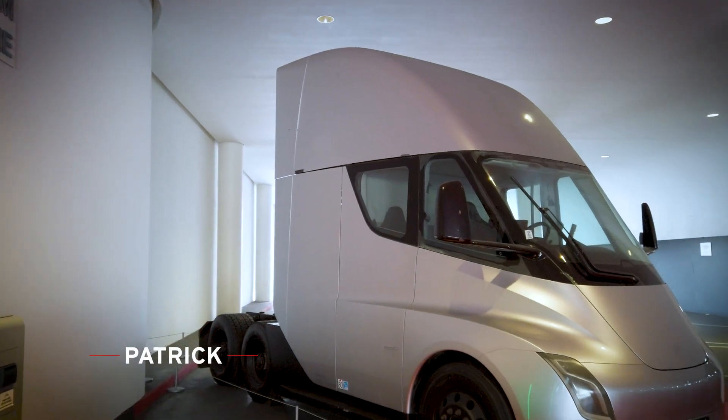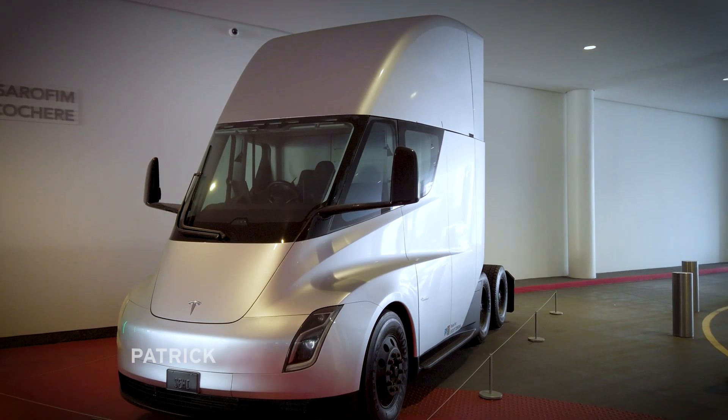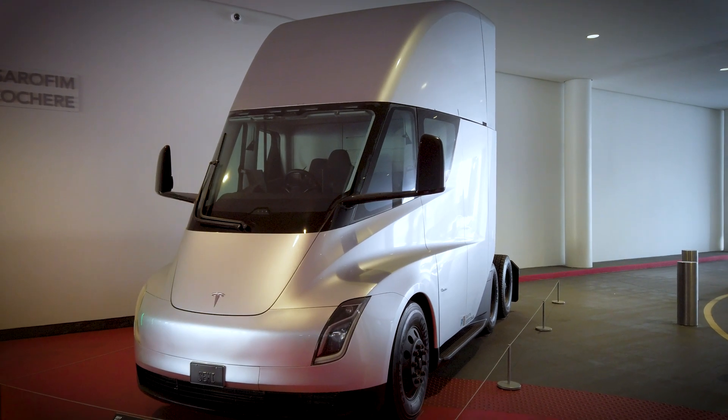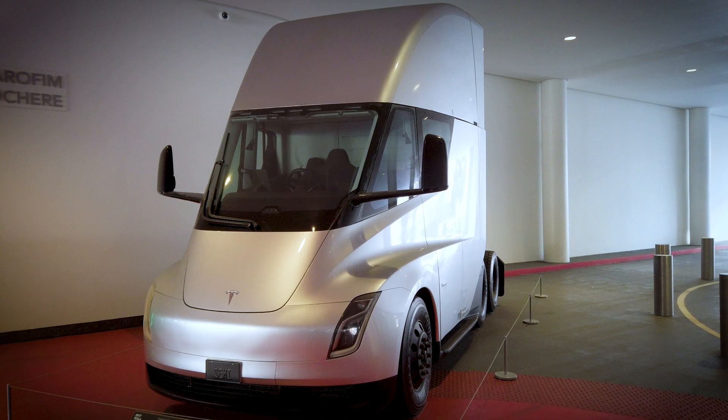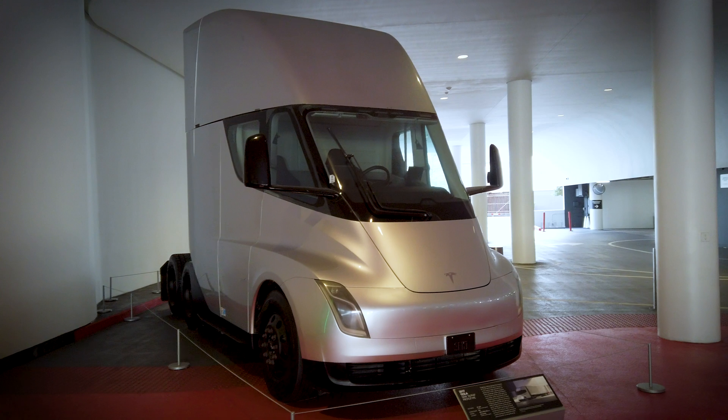Hi everyone, my name is Patrick and this is the Tesla Semi-Truck. This is the largest vehicle in our new exhibition inside Tesla, supercharging the electric revolution. In fact, it is so big that I couldn't fit it inside the gallery, hence why it's standing outside. So let's get into the 2017 Semi-Alpha prototype.